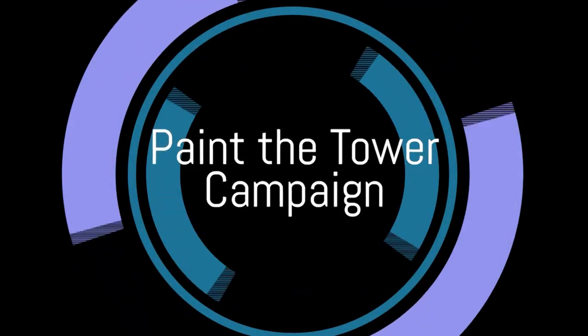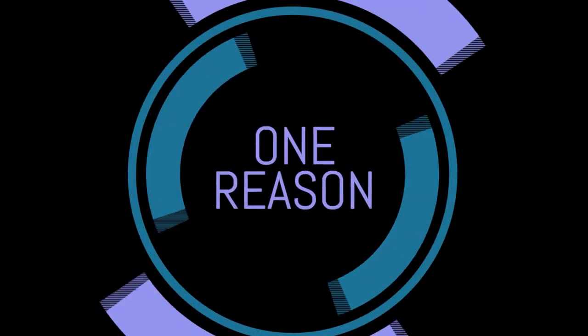Why is the Paint the Tower campaign so important? Here's just one reason. It's a major structure, a major construction. It's steel and it's going to rust, and the paint only lasts so many years.